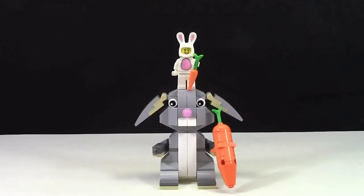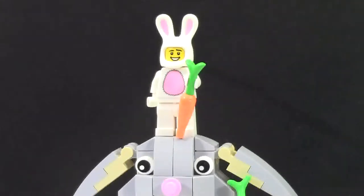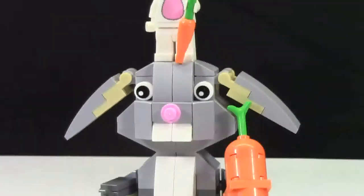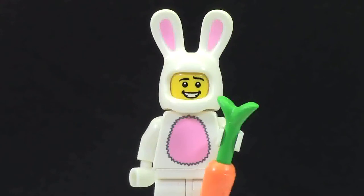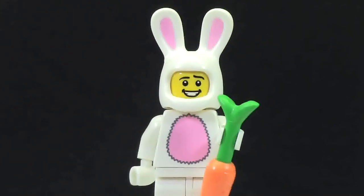Hey everybody, Bricklover18 here today with my 2015 Easter Lego haul. I got a couple of Lego related items this year for Easter and I decided to share them with you today. Please note that there is only Lego in this video and this video does not include all the chocolate that I received. Yum.